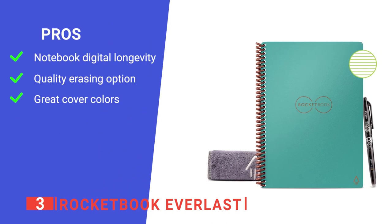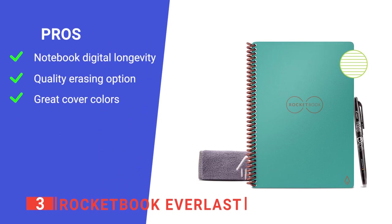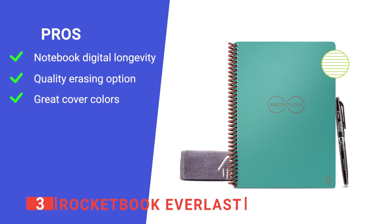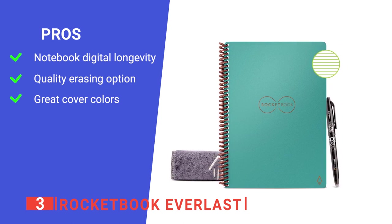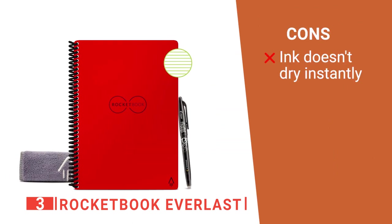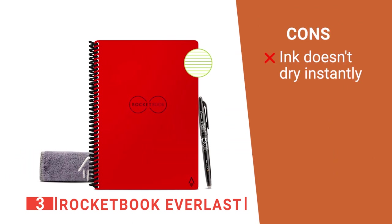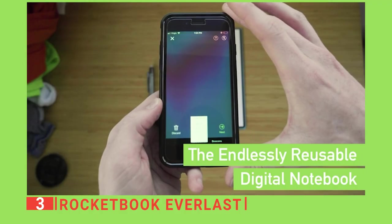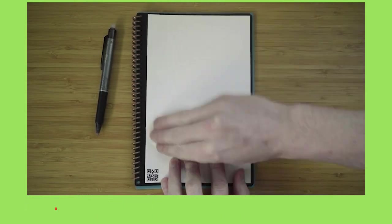Its pros are: it makes erasing and saving your pages much easier; it comes with an excellent microfiber cloth to clean off the ink easily; and it has a great cover that will keep your notebook safe from damage. However, the ink takes a while to dry thoroughly, so you need to be careful to avoid smudges. The Rocketbook Everlast is another excellent smart notebook that will make your life easier.